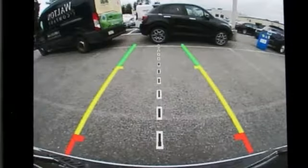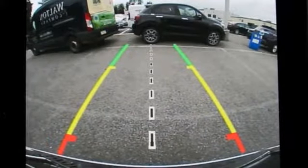Dodge doesn't do middle of the road — leave average in the dust. Experience it for yourself today.